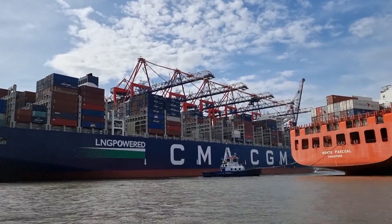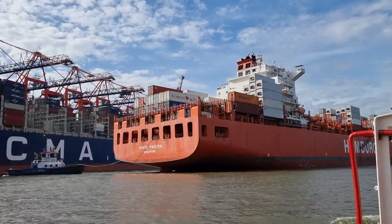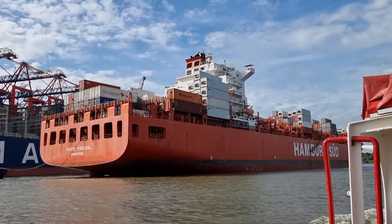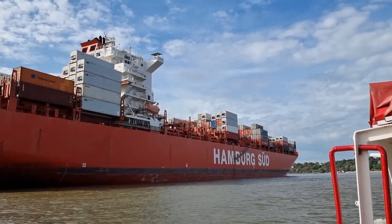23,100 TEU — almost as big as the HMM one. And here in the middle we have a little baby from Hamburg Süd being squeezed in, called the Monte Pascual.